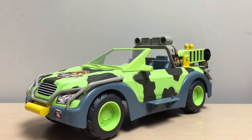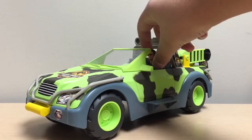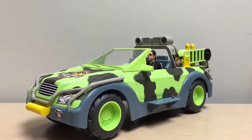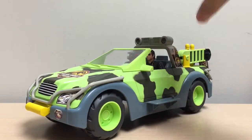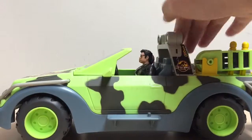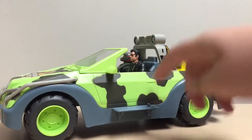As far as the action features and playability of this vehicle go, I have some human figures here. You can see I can fit Malcolm in the driver's seat and Carter in the passenger seat, so you can fit two humans inside the vehicle itself. On the side skirt there's a little peg.